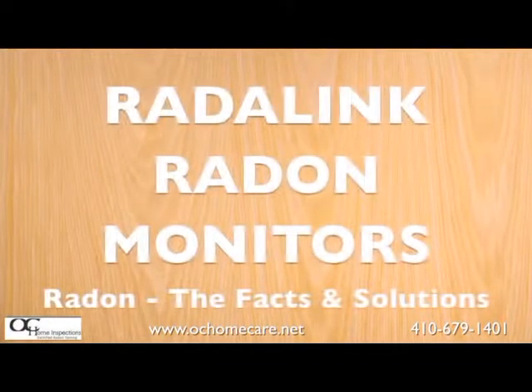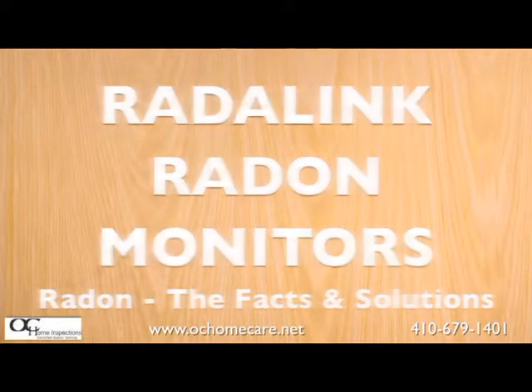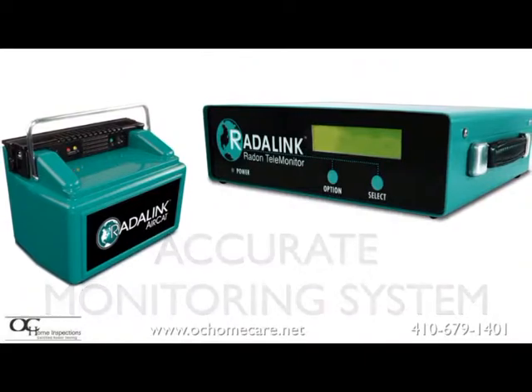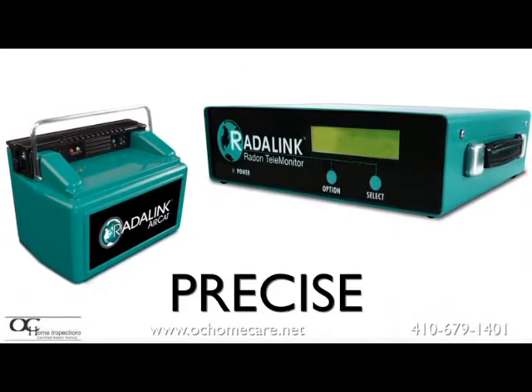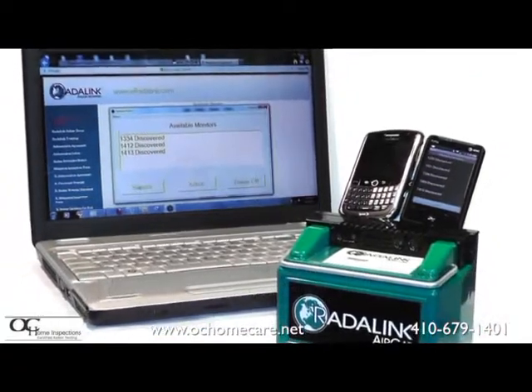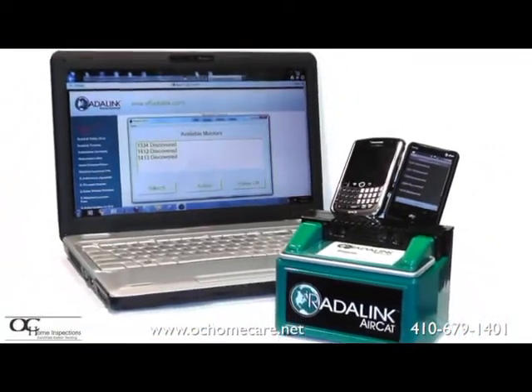And then we have the true professional's choice: Radolink radon monitors — quite simply the most advanced, reliable, and accurate radon monitoring systems on the market today. These monitors are precise, highly sensitive, and available only to qualified home inspectors and radon testing specialists. Radolink affiliates are trained and certified to perform radon tests that you can depend on.